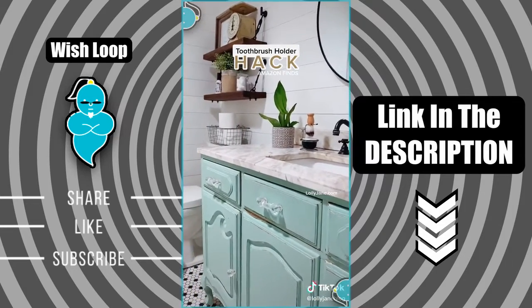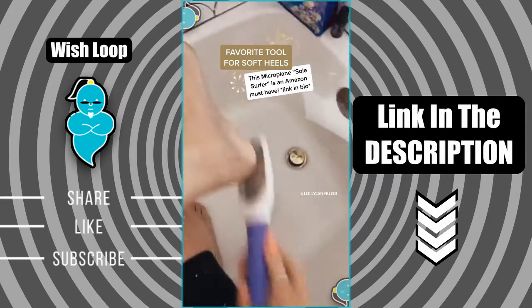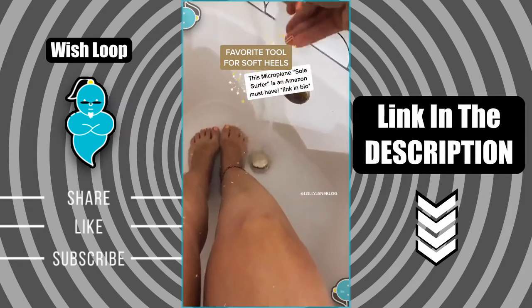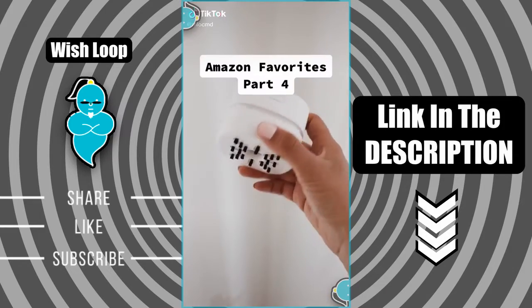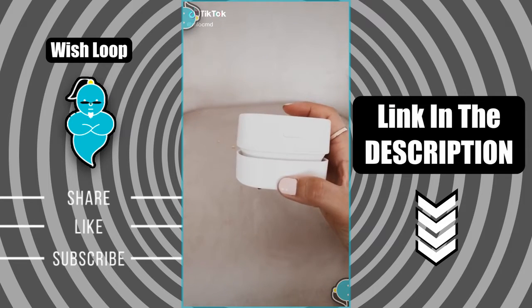I know feet are disgusting but this tool is the best — it works wet or dry. Look at all that dead skin, it comes off in seconds. Give your feet a nice little bath with Epsom salt and essential oils and they feel brand new.